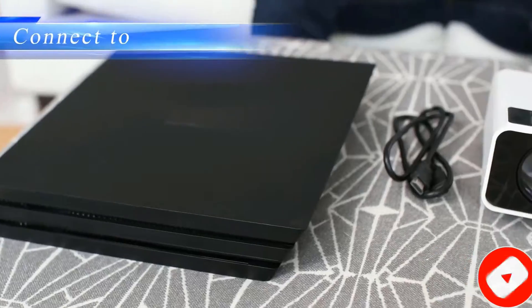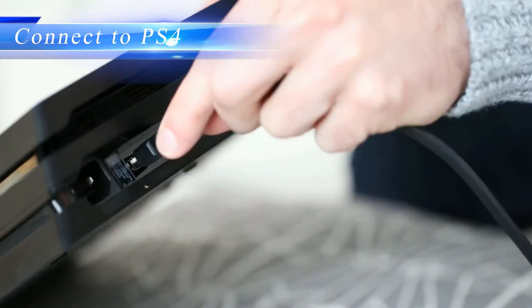It comes with an HDMI cord, AV cable, power cable, remote control, and an adjustable foot.